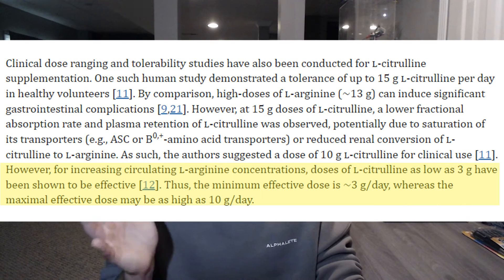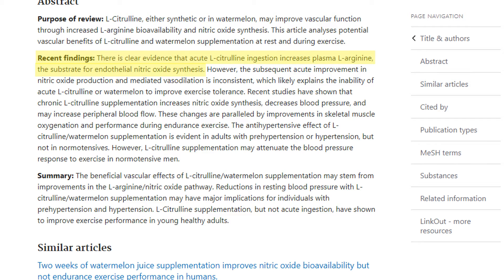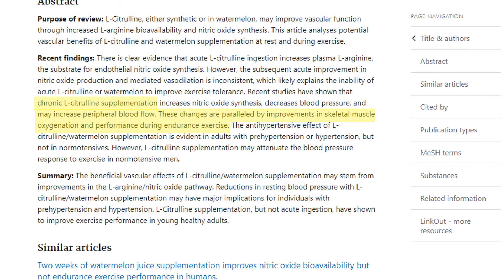It is recommended that you take anywhere from three to six grams of L-citrulline in order to get the positive effects. L-citrulline is actually commonly found in watermelon and can increase the amount of L-arginine in your body and decrease blood pressure. When used chronically, it can in fact increase vascularity — giving you a pump.